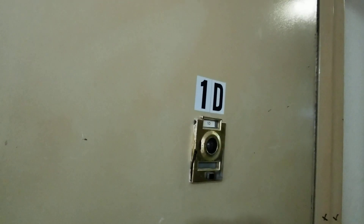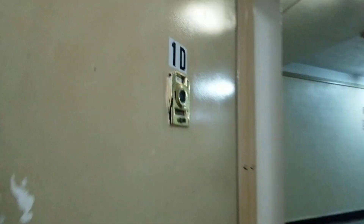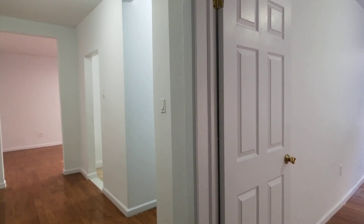Hello, this is apartment 1D located at 400 Fort Washington Avenue, a large one-bedroom apartment on the first floor. We come in and there's a nice long, very wide hallway.